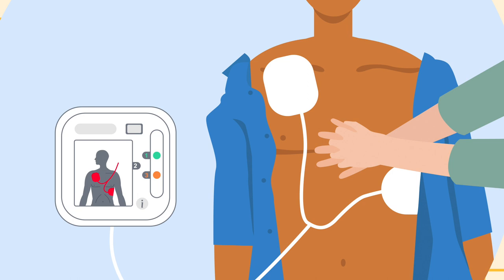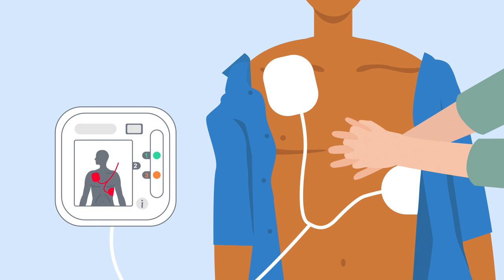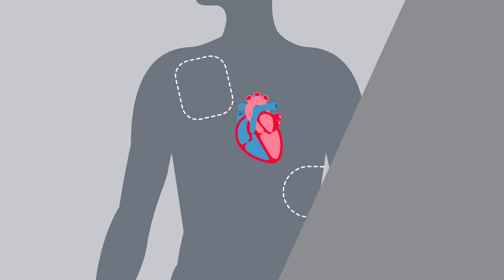The defibrillator will assess their heart rhythm and will only tell you to shock them if they need it. Shock advised. So you can't do any harm by using one.